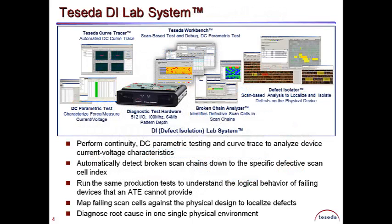Teseda's DI Lab incorporates everything your lab needs to provide comprehensive scan validation, silicon debug, defect isolation, and failure analysis.